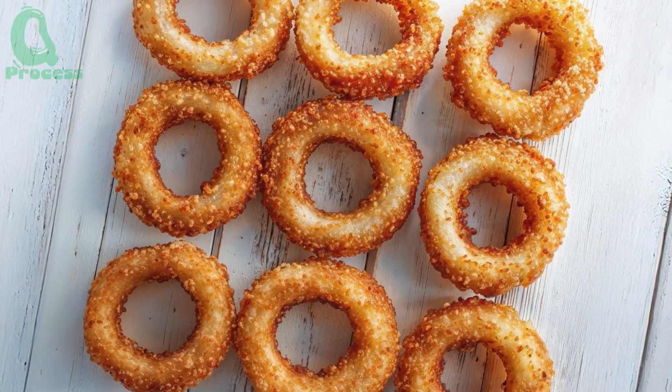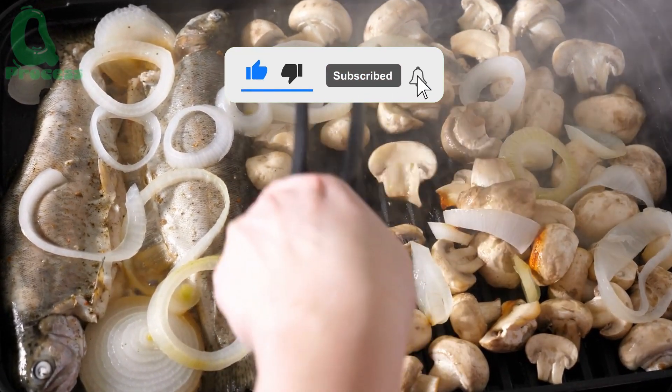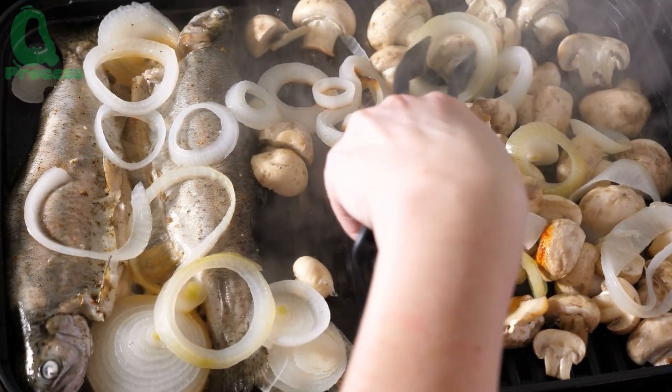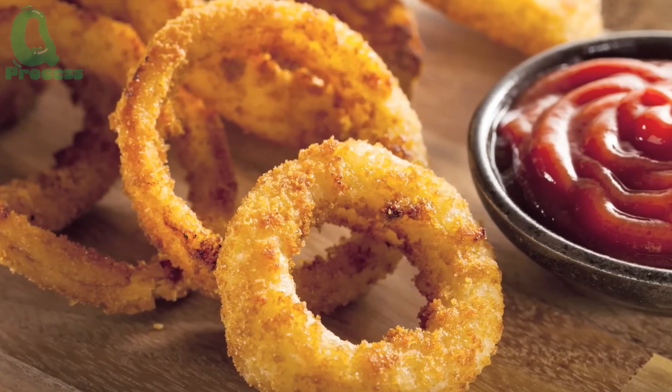Do you often use onions in your meals? Feel free to share how you prepare onions in your daily cooking. If you found this information helpful, don't forget to like and share this video with your friends and family. If you know of any other amazing benefits of onions that we haven't mentioned, leave a comment or question below. We'd love to hear your thoughts and feedback. We'll see you next time.